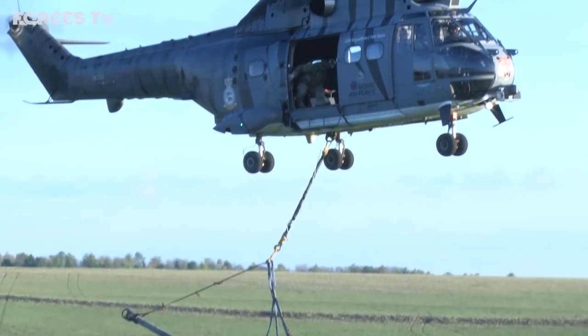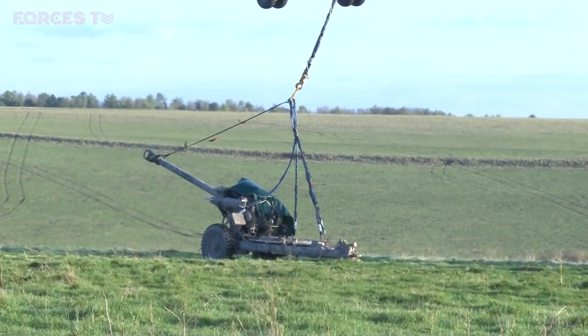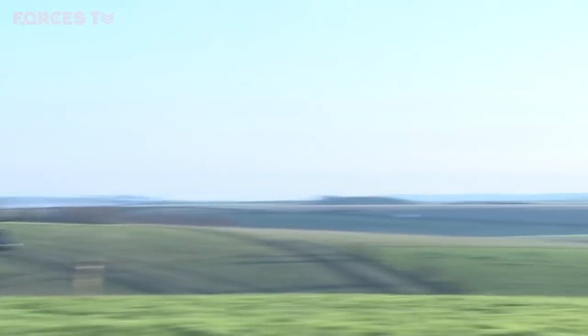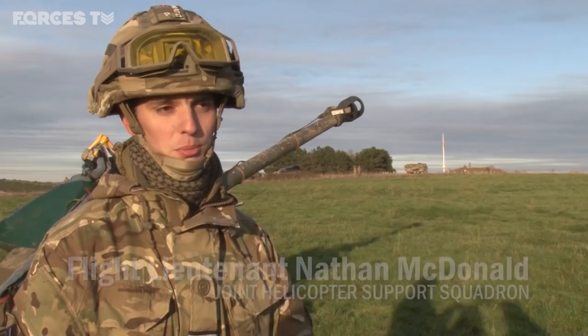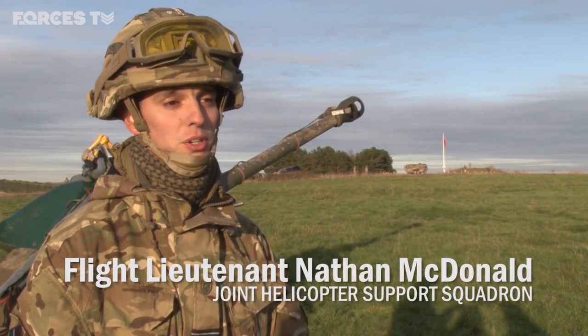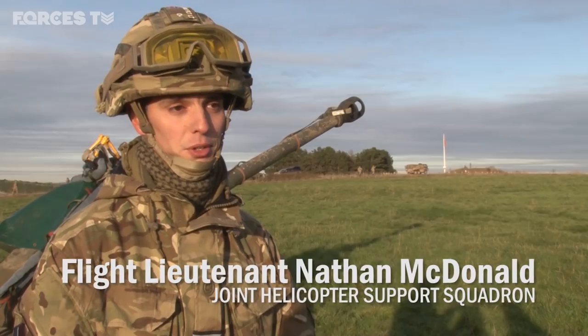It's a first for 7th Parachute Regiment Royal Horse Artillery and 16th Air Assault Brigade, working with the Joint Helicopter Support Squadron. This is a small part of a larger exercise, called Exercise Decisive Maneuver 2.